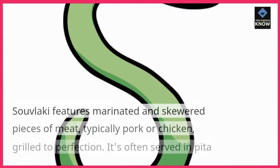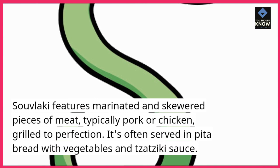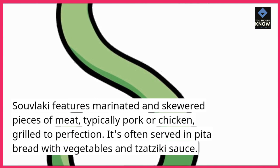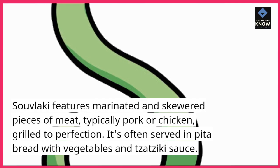Souvlaki. Souvlaki features marinated and skewered pieces of meat, typically pork or chicken, grilled to perfection. It's often served in pita bread with vegetables and tzatziki sauce.